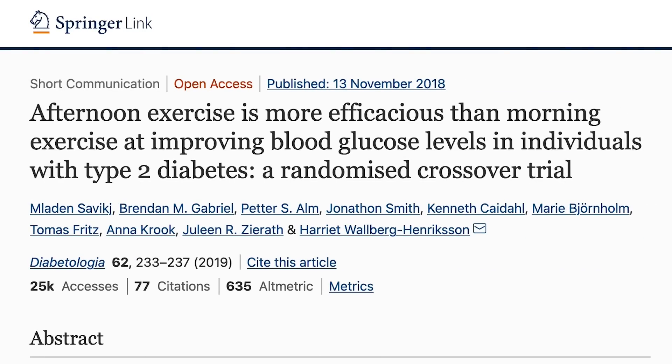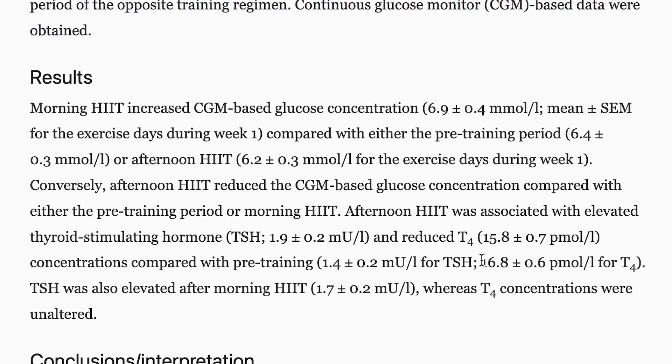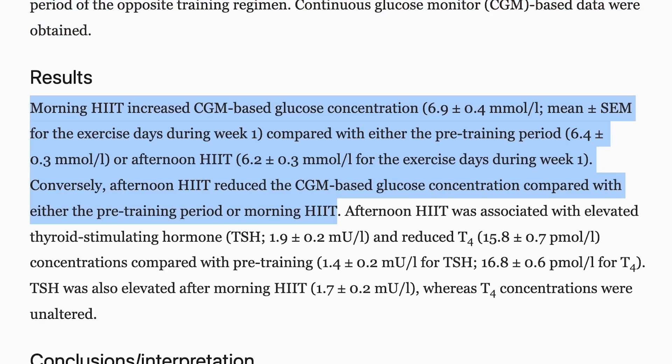The Diabetologia study took a look at a couple of groups. One group of type 2 diabetics trained using high intensity interval training in the morning at 8 AM, and another group trained at 4 PM. After two weeks, they took two weeks off and the groups switched. What they ultimately concluded was that the group that did high intensity interval training in the morning ended up having higher levels of glucose throughout the day — above baseline and above the PM group. That's really wild.